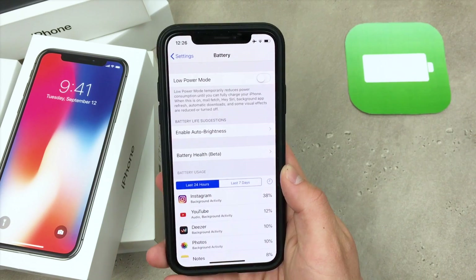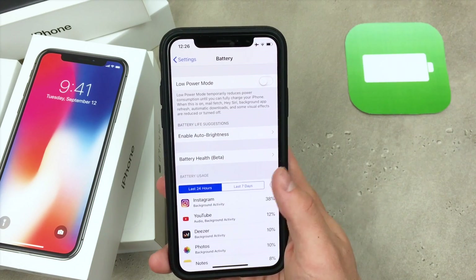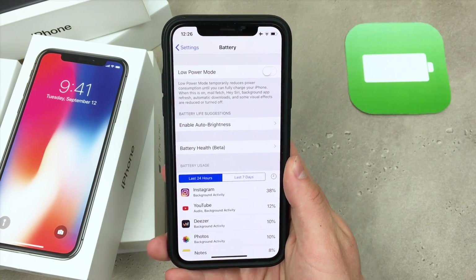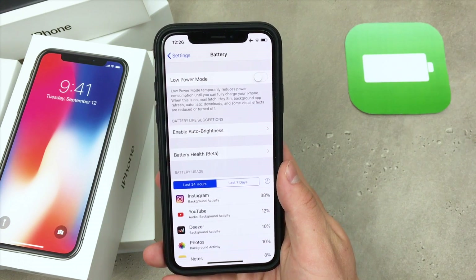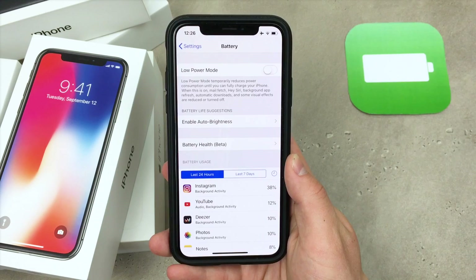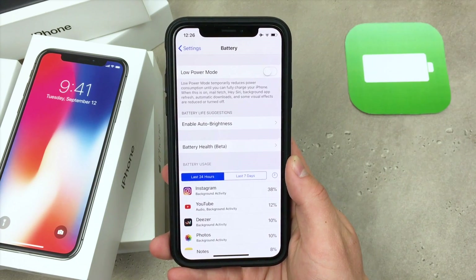As you can see, it's still in beta. We have also seen this in a beta version, but right now even though this version is the official iOS 11.3, we still have a beta version of the battery health, which is kind of weird. It's kept in beta mode in order to make sure that it will work properly.